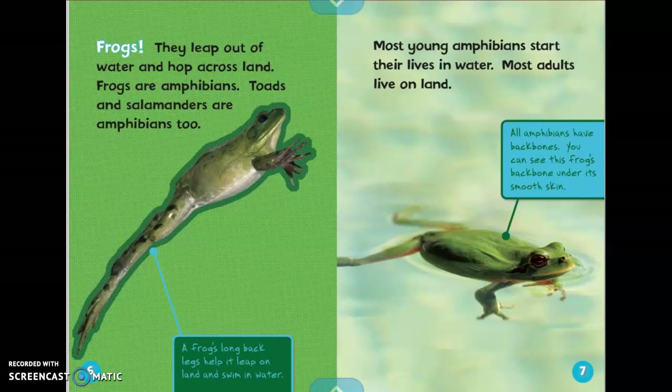Frogs. They leap out of water and hop across the land. Frogs are amphibians. Toads and salamanders are amphibians too. It says a frog's long back legs help it leap on land and swim in water.